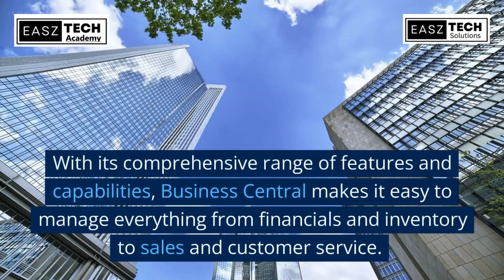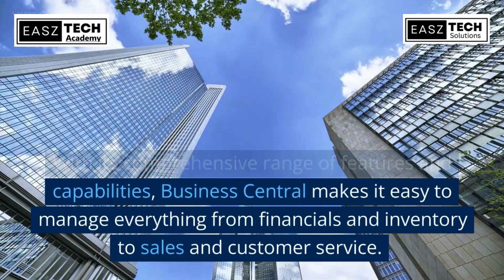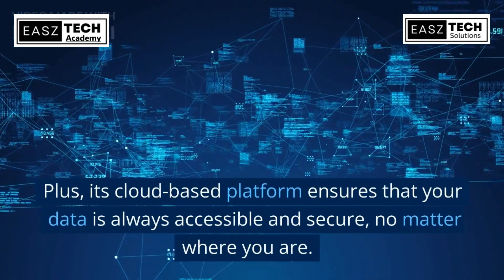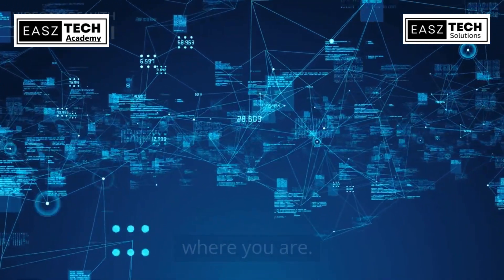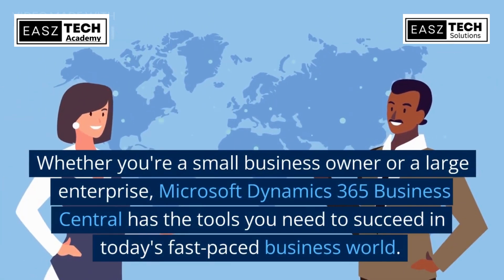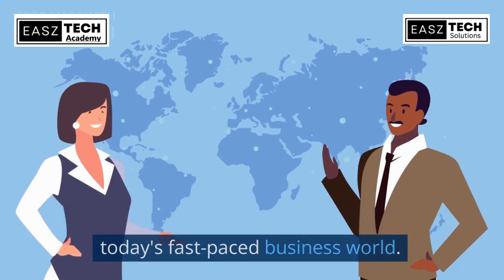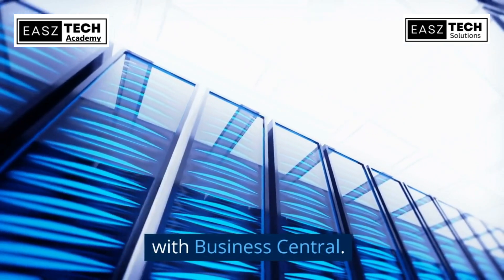With its comprehensive range of features and capabilities, Business Central makes it easy to manage everything from financials and inventory to sales and customer service. Plus, its cloud-based platform ensures that your data is always accessible and secure, no matter where you are. Whether you're a small business owner or a large enterprise, Microsoft Dynamics 365 Business Central has the tools you need to succeed in today's fast-paced business world.